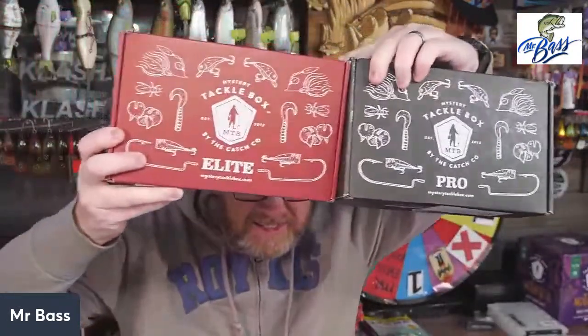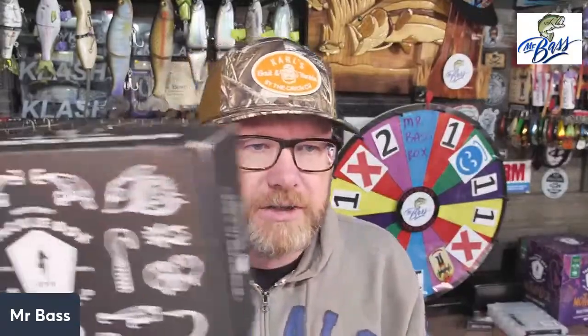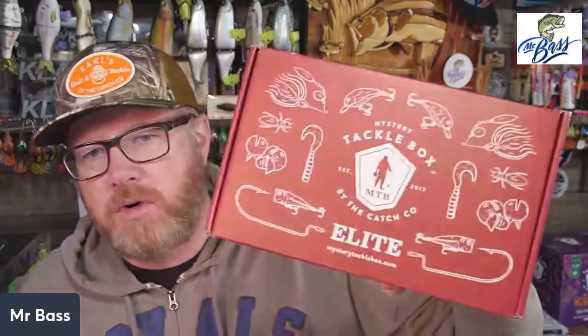I thought it would be nice to show you guys what you get for the money. The Elite — you guys know, you regulars that watch me, we did this the other day. This thing with shipping costs you 30 bucks. The Pro box is $29.99, free shipping, so it's the same price. You get a lot more in the Pro than in that other one. The Elite box is one step up — it costs 10 more, so it costs $39.99 where the Pro costs $29.99. Thirty and forty, and they give you a pretty good value all the time.